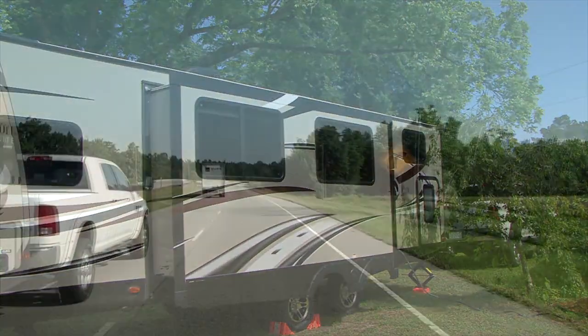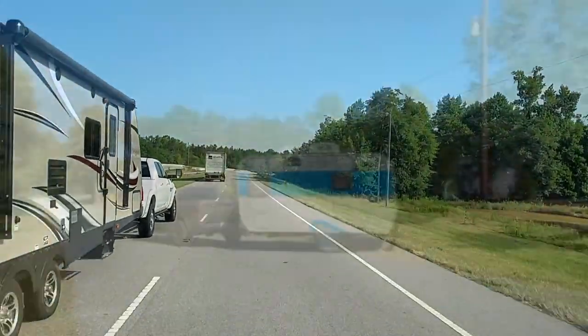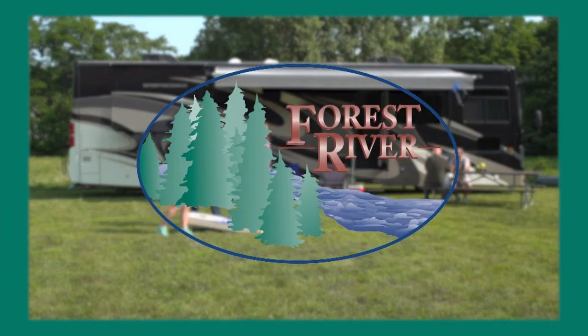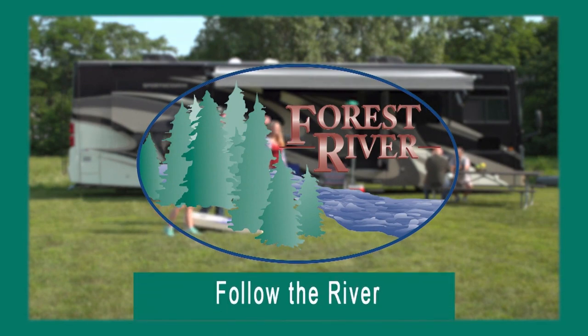Later, we join Mark Polk from RV Education 101 as he shows us a new simple way to measure the weight distribution on your trailer. These stories and more on this week's RVing Today TV. Closed and Spanish captioning, where available, is sponsored by Forest River. Follow the River.